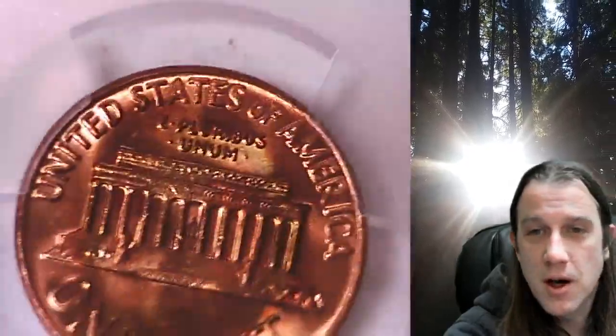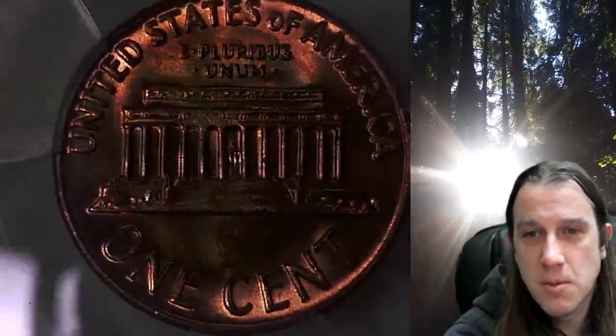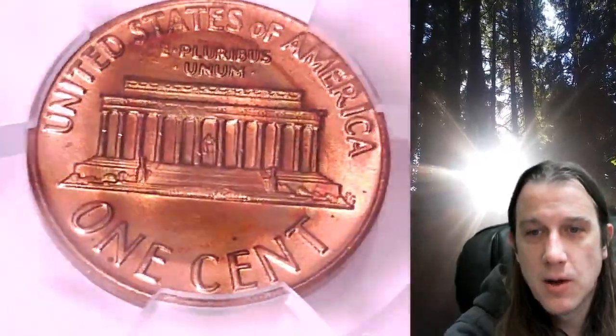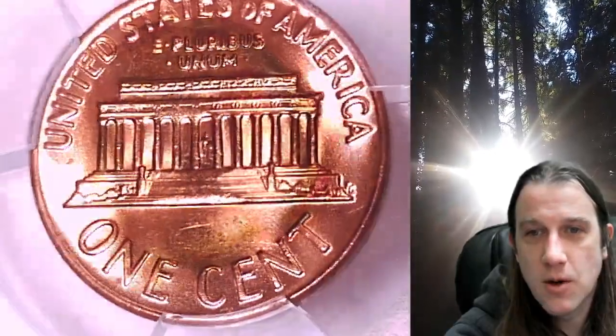This coin is going to go up for sale on my eBay store. You can find a link in the description below the video — it'll take you to this exact coin on eBay. Once there you can also find over 4,000 PCGS graded coins for sale.